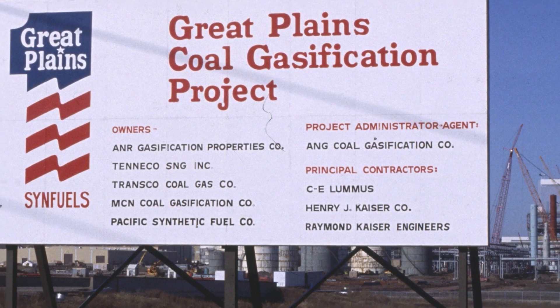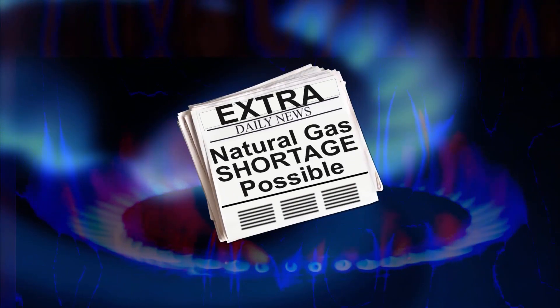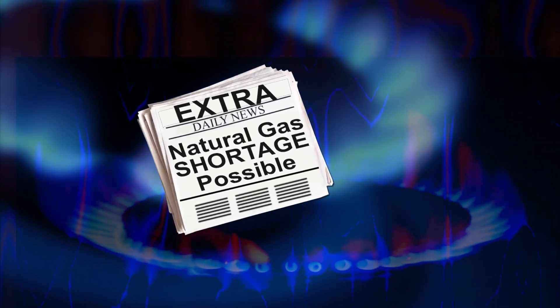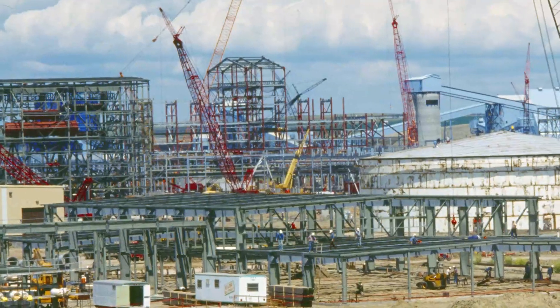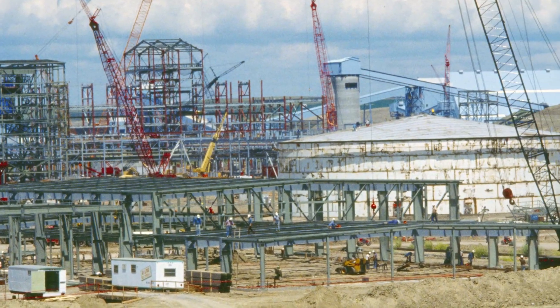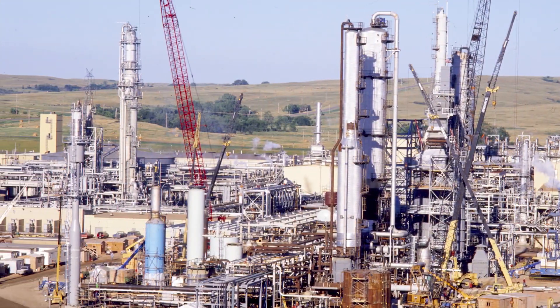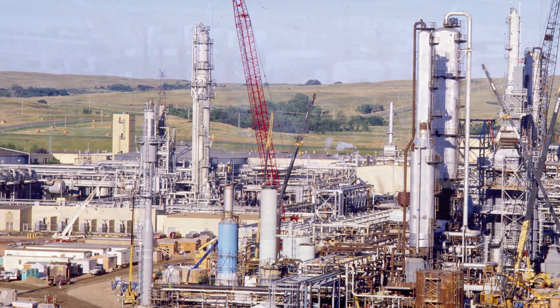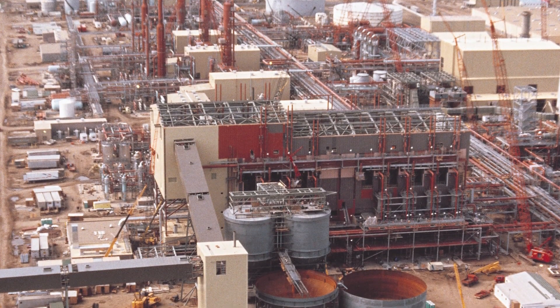The plant was built by a consortium of natural gas companies from across the country. In the late 1970s, there was a perceived shortage of natural gas. Officials were predicting that by the 1990s, there would be no natural gas available. The consortium came up with a solution to keep natural gas flowing into America's homes. The idea was new: convert lignite coal to natural gas using a technology that's now generations old — coal gasification.